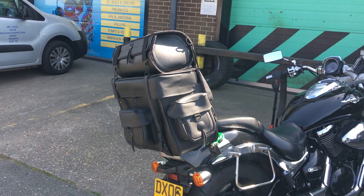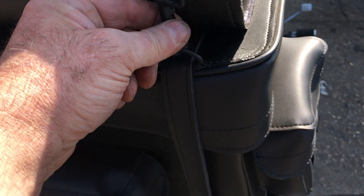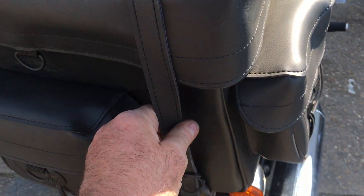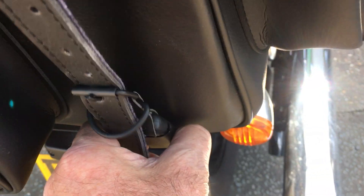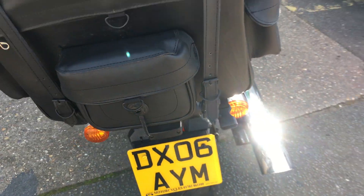This particular bag retails around about £175. You've got two bags all in one, so you can take this one off — this clips on. Easily removable, and all the slot is quick release, so as you can see, very easy to undo instead of undoing all them straps.